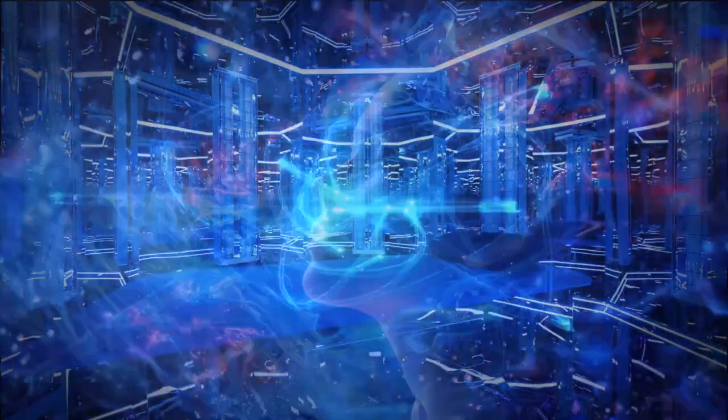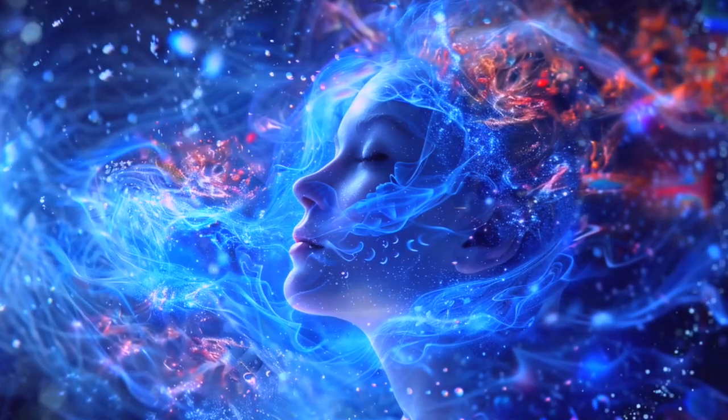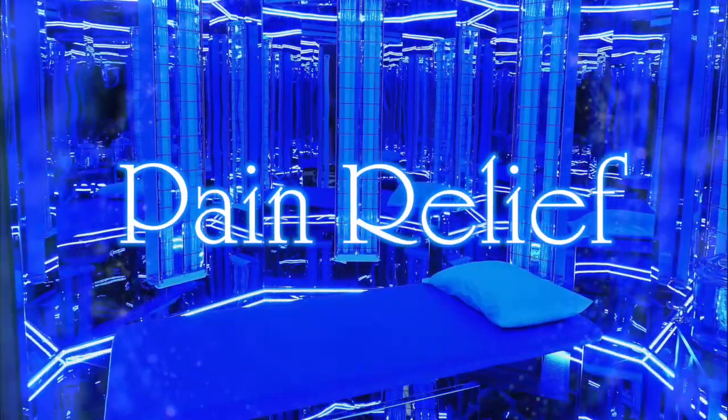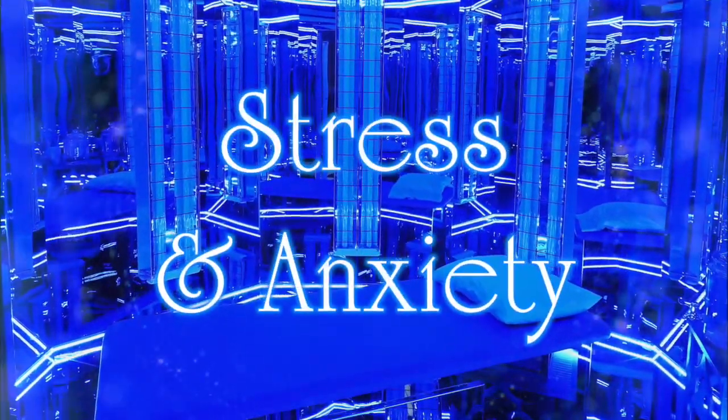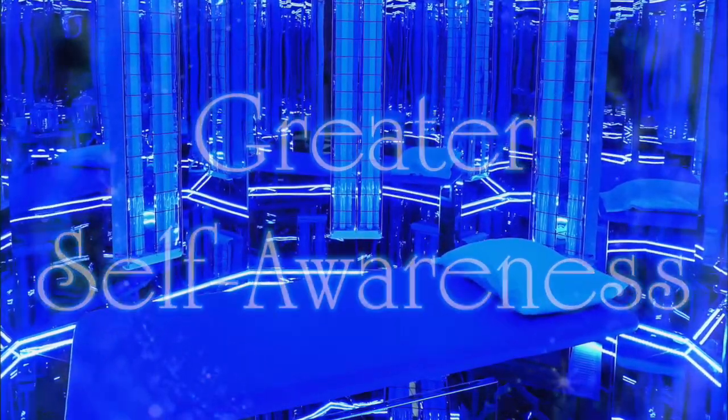The Blue Room has other benefits, such as emotional and spiritual support, that may not be visible in the blood, but provide other benefits to the individual. Benefits include pain relief, relief from stress and anxiety, increased creativity, improved health, and greater self-awareness.